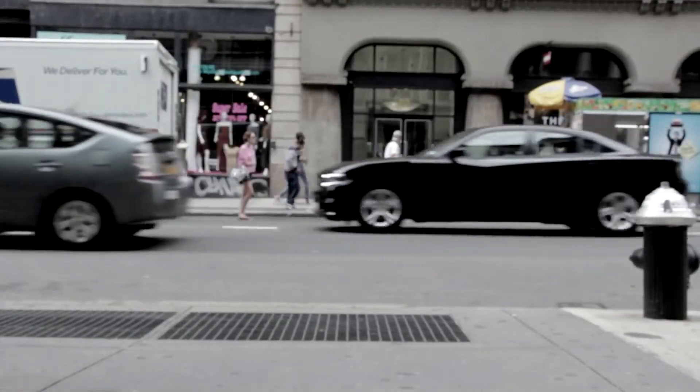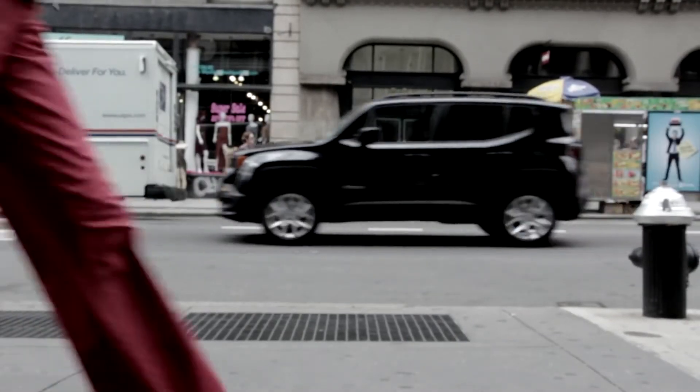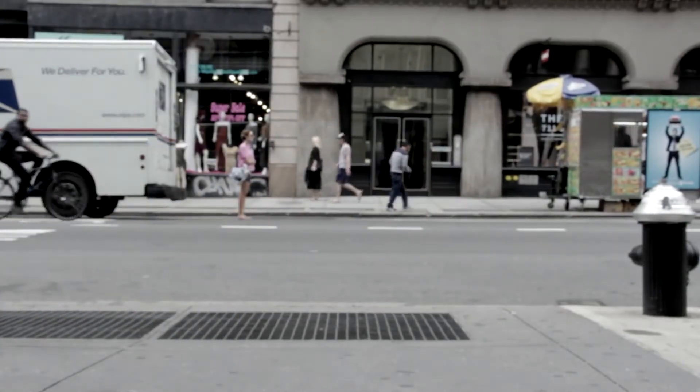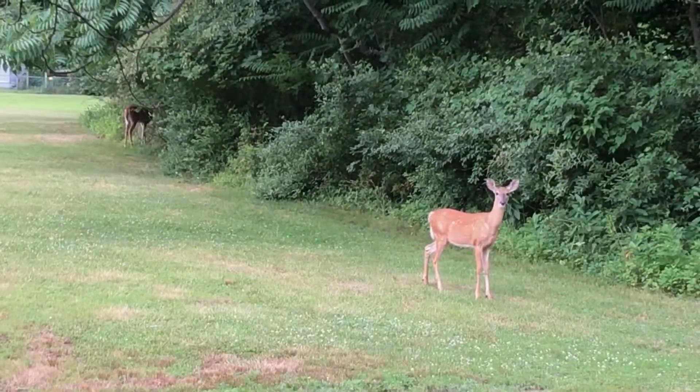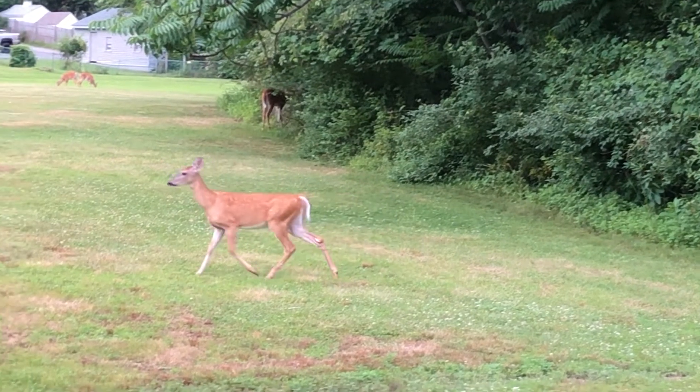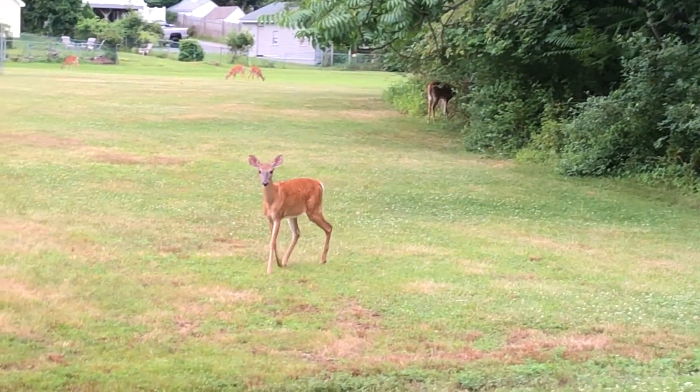There's one mammal even more common, however, which would be us — humans. There are about 1.5 million humans living right in Philadelphia. While I've been out looking for animals to record, I've also seen rabbits and even a possum. Apparently there have also been sightings of coyotes and flying squirrels in the city too. If you venture to the countryside in Pennsylvania or New Jersey, you'll likely see some larger mammals such as deer, cows, and horses.